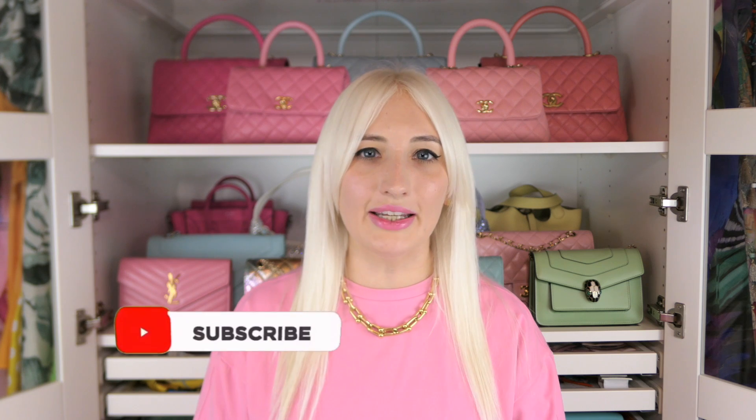Thank you so much for watching. I hope this was super helpful. Please do share it with your friends who are getting into designer bags or have had color transfer issues — I really think this can help so many people have a better experience and make their bags last as long as possible looking as new as possible. Don't forget to follow me on Instagram and TikTok to see how I style my bags. I'll see you guys next time, bye.